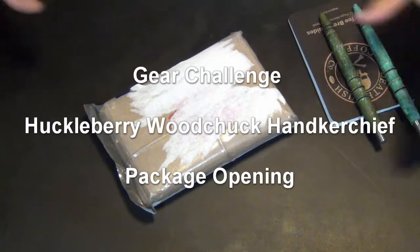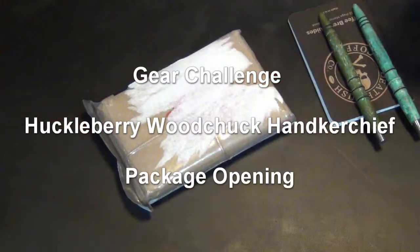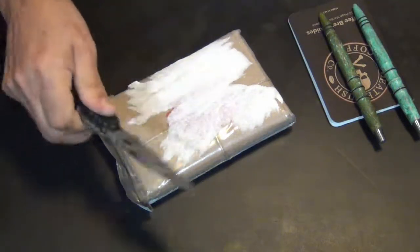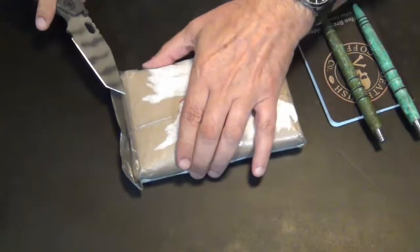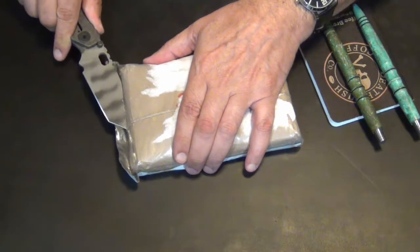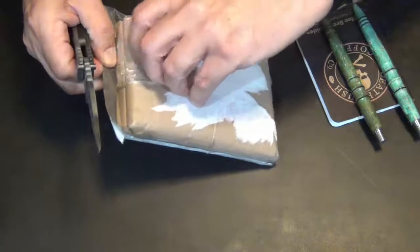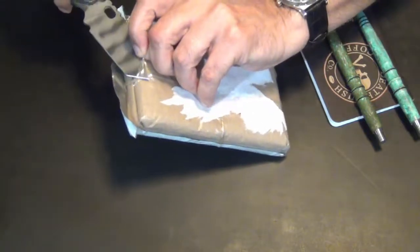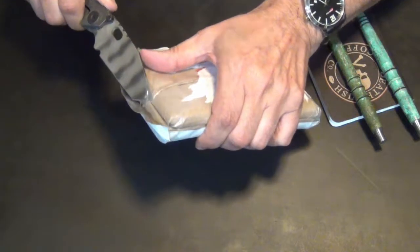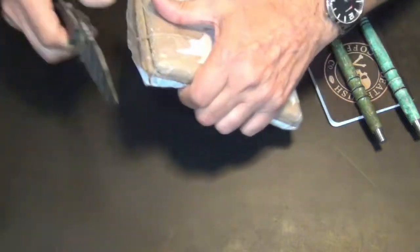Mystery parcels sometimes abound, and this one came by way of one or two stops. I understand that this originated from Tennessee, forwarded to yours truly. Not that we really need such a brutal instrument as the Strider Folder to get this open,